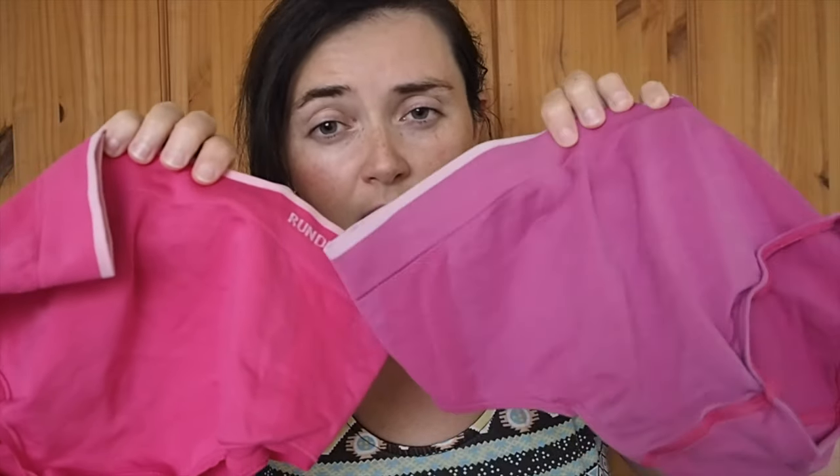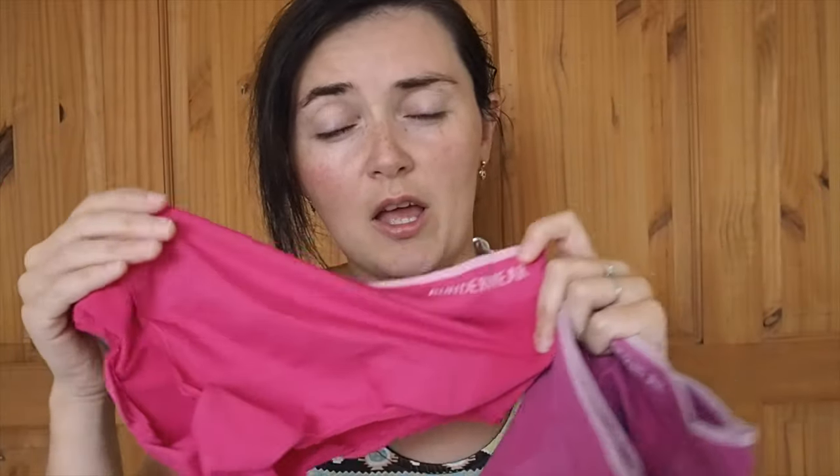I also have an older version of the briefs so you'll be able to tell the difference — these are the older pair and these are the newer pair. There's not too much in terms of changes between them. I think the newer pair is slightly thinner material which makes them a bit more breathable. But other than that they're practically the same product — really great quality. I've had these probably going on three years and they are still in pretty much perfect nick.